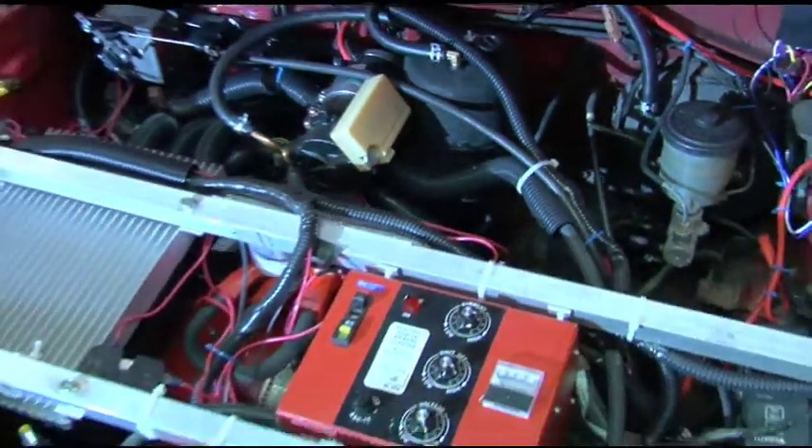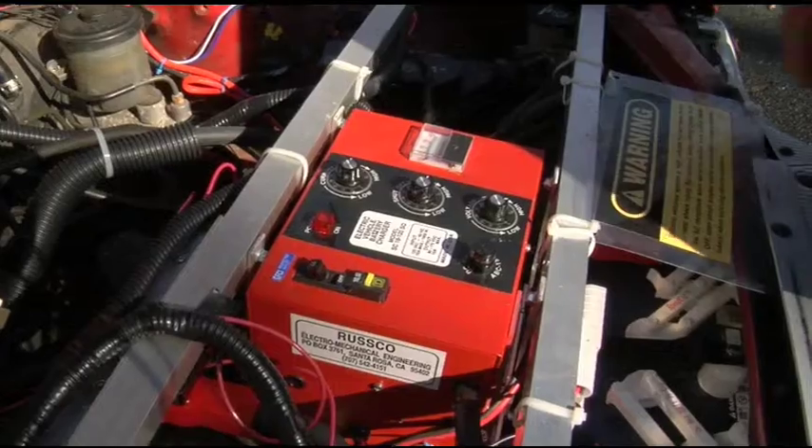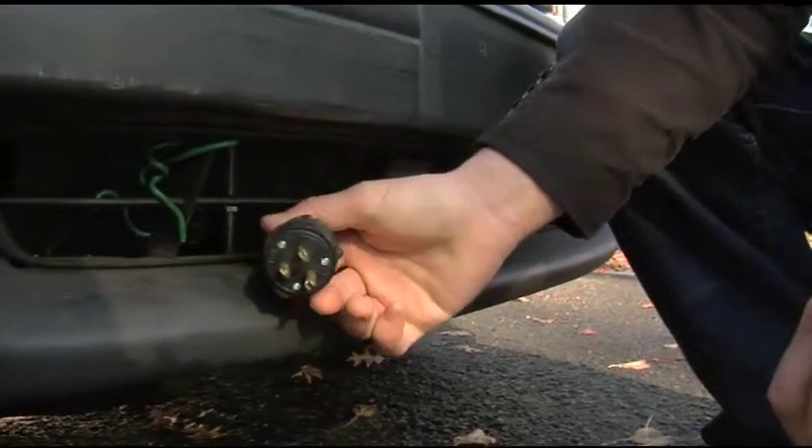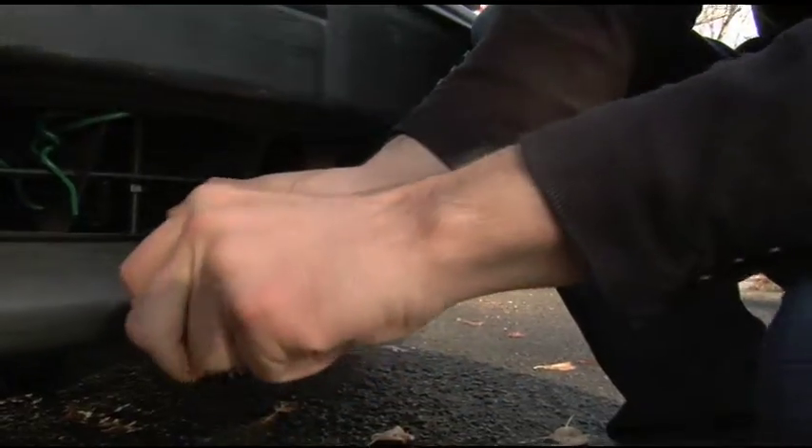It's powered by 100% electrical power. There's no more gas tank, no more exhaust, no radiator, no cooling system. This is our onboard charger, which takes any wall outlet — it charges your batteries — any 110 outlet. On a full charge, I should be able to drive about 50 miles.